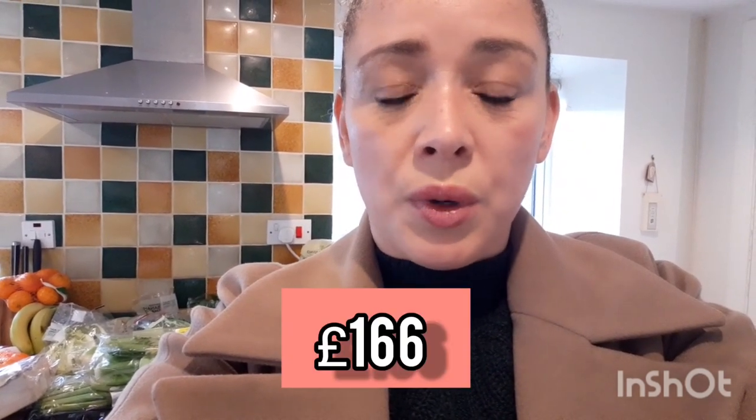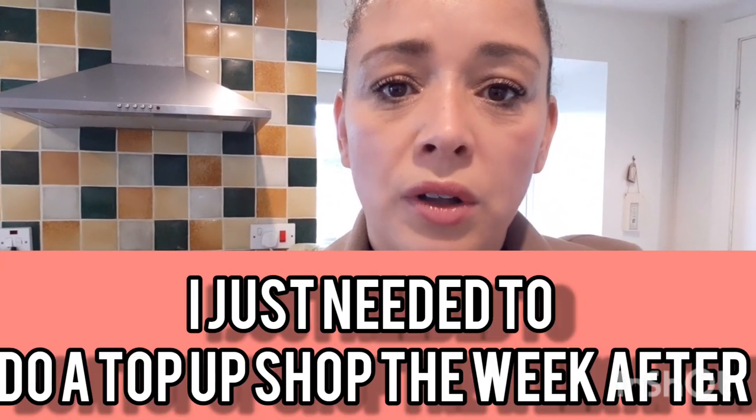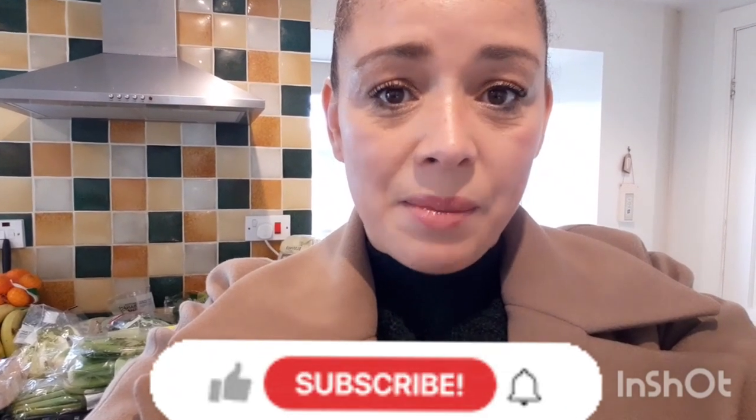Hi and welcome back to my channel, and if it's your first time here, welcome — my name is Simone. Today I'm doing a Marks and Spencer's haul for a family of five. I apologize for the quality of the footage but I'm filming on my phone because my batteries just died. I spent £166 this week, which is more than usual, but they had so many sale items on. Please give it a thumbs up and subscribe if you are new here.